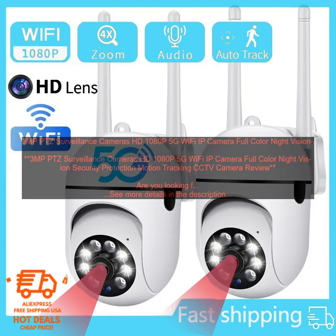3MP PTZ Surveillance Cameras HD 1080p 5G Wi-Fi IP Camera Full Color Night Vision Security Protection Motion Tracking CCTV Camera Review. Are you looking for a high-quality security camera that can provide you with peace of mind? If so, the 3MP PTZ Surveillance Cameras HD 1080p 5G Wi-Fi IP Camera Full Color Night Vision Security Protection Motion Tracking CCTV Camera is a great option for you.